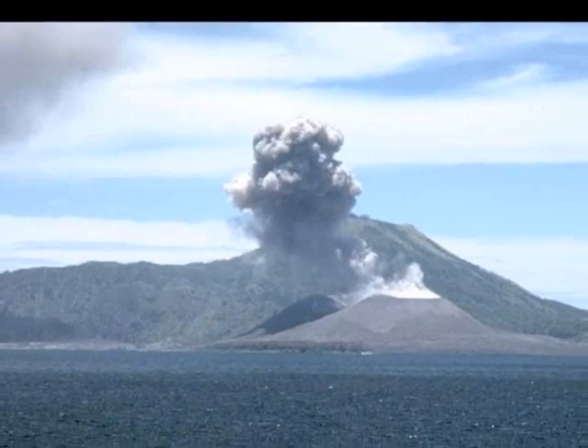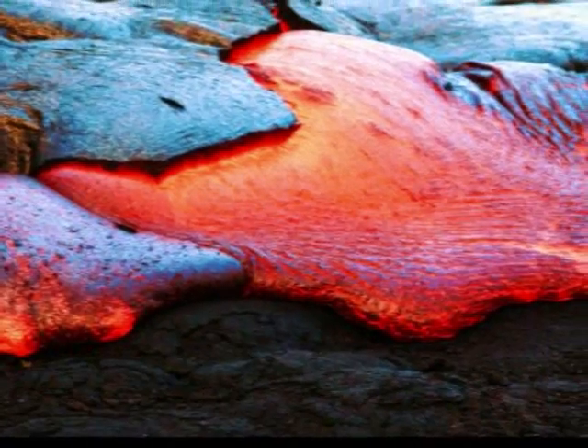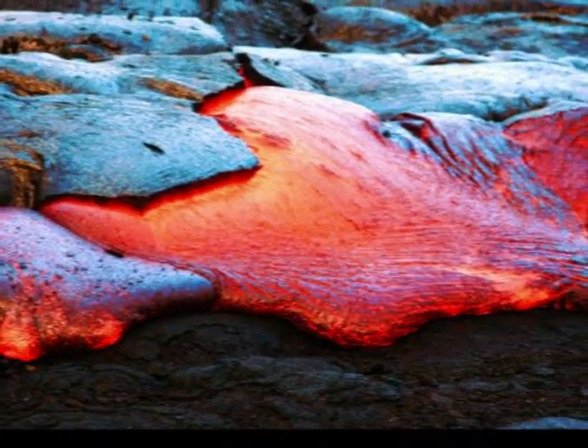Composite volcanoes create vulcanian eruptions. These are often characterized by many cannon-like bursts of explosions. Lava can also flow from these eruptions.